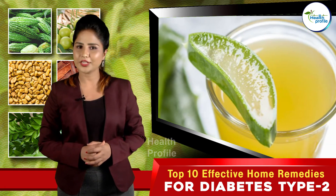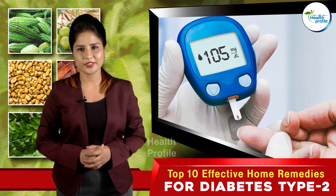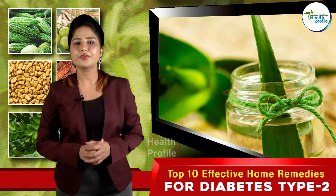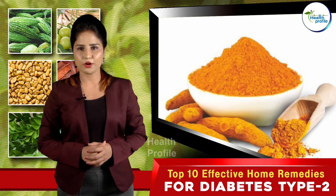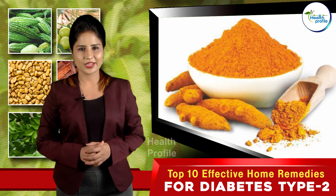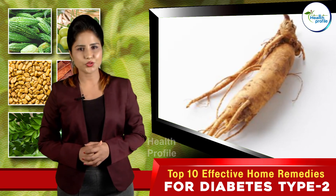Aloe vera: Aloe vera juice can help control and regulate sugar levels in diabetics. Mix two tablespoons of aloe vera gel with one tablespoon of bay leaf powder and half a tablespoon of turmeric powder. Drink this twice every day.